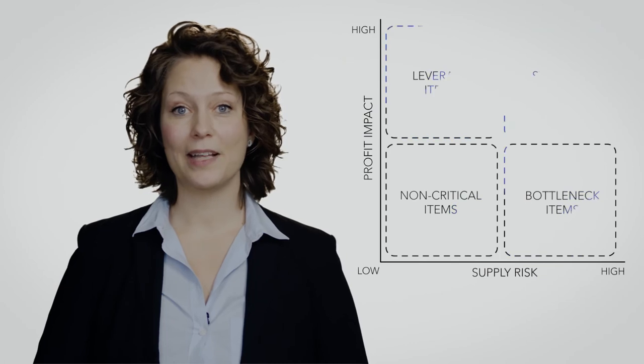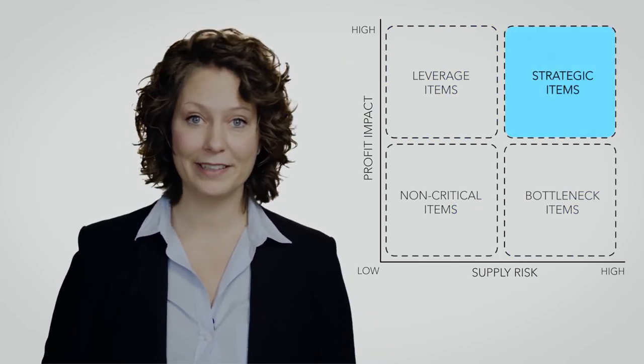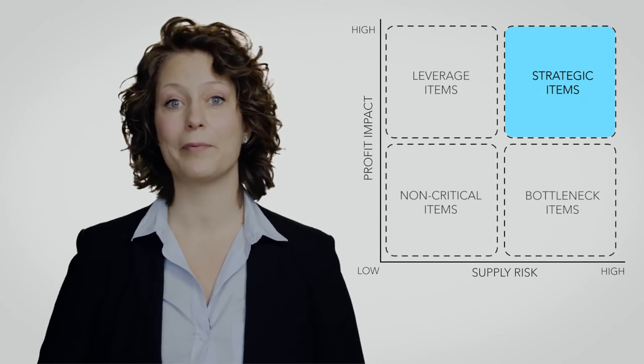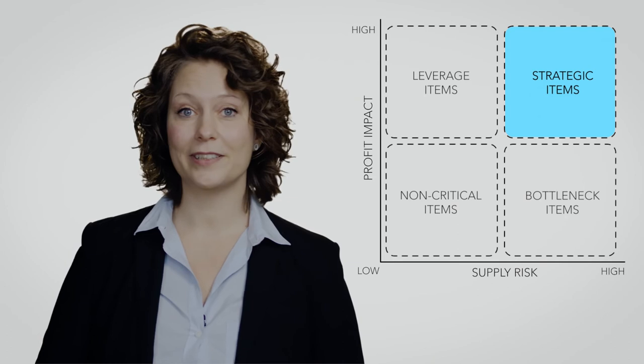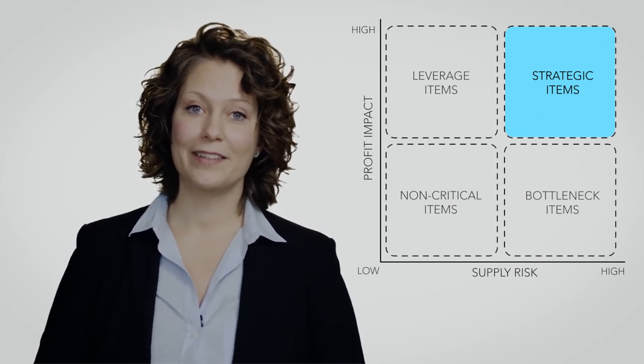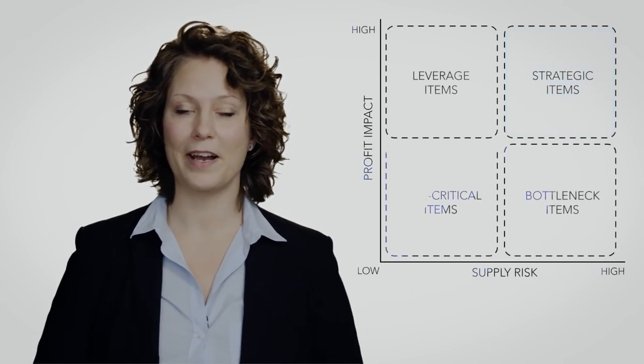In the strategic quadrant you will have high profitability and high risk, and this is where it makes perfect sense to enter strong and committed collaborations with your suppliers, where you could do innovative projects that will strengthen your business in the future. By spending your time and focus in this quadrant, you will also prevent fires from occurring in your supply chain. This is how you can create high performance teams in your supply chain by using your time in a much better way in the future.